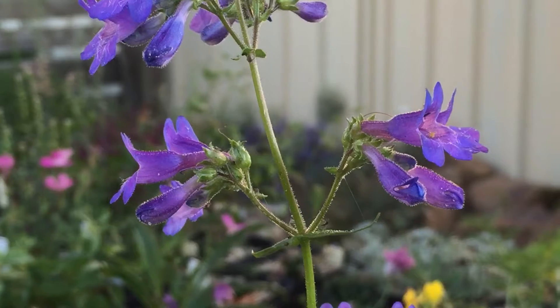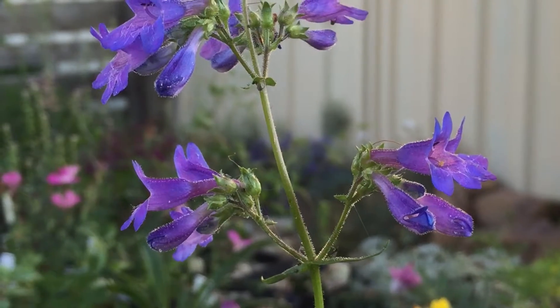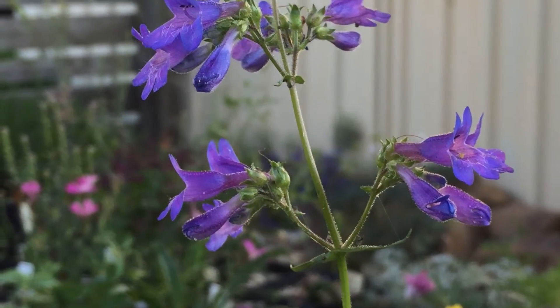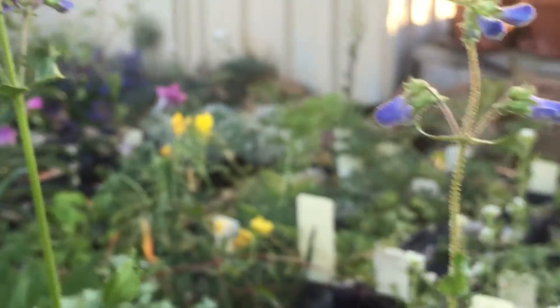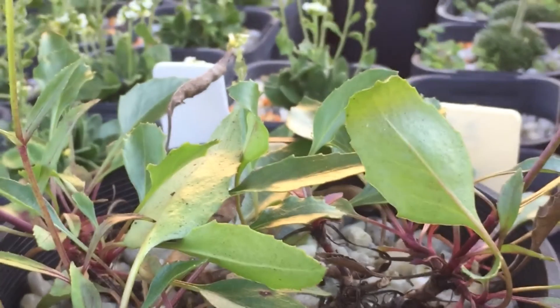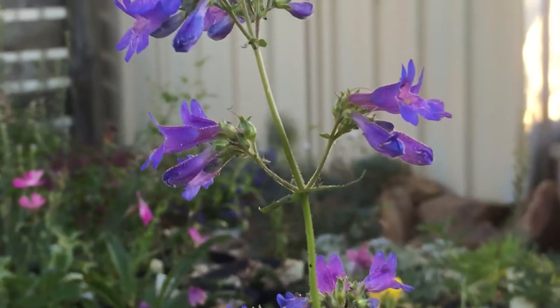It's found in Idaho and Montana, Eastern British Columbia, and into Western Alberta. It doesn't get too tall, maybe up to 30 centimetres, with a clumping habit. Beautiful blue flowers.